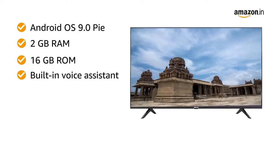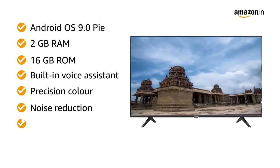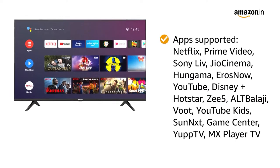It has built-in voice-assisted support and features like Precision Color, Noise Reduction, Game Mode, and Sports Mode that take the viewer experience to the next level.